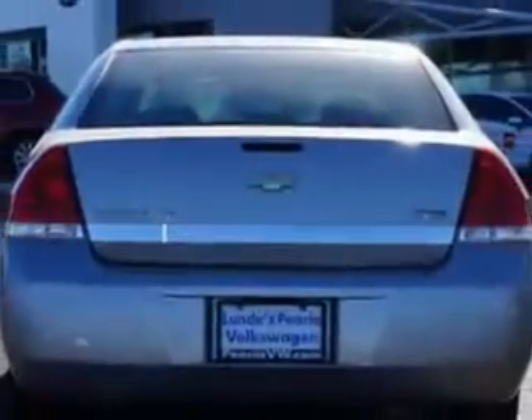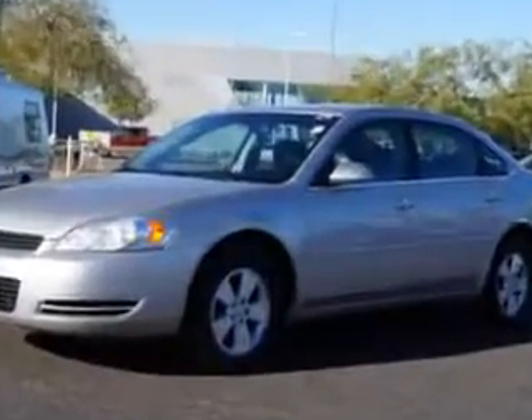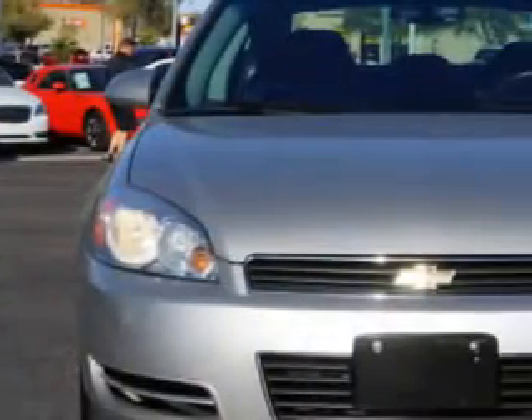This great car has a power driver's seat, front-wheel drive, a power sunroof, alloy wheels, tire pressure monitor, rear bench seat, remote ignition, on-steering wheel audio and cruise controls, and much more.